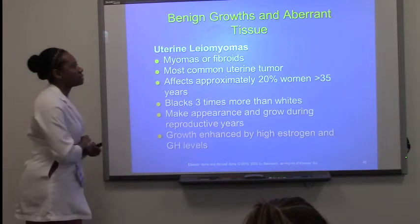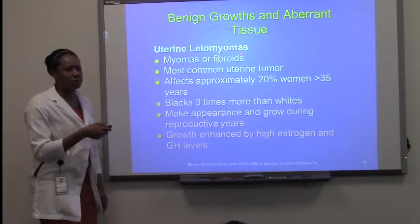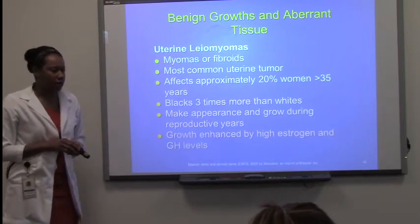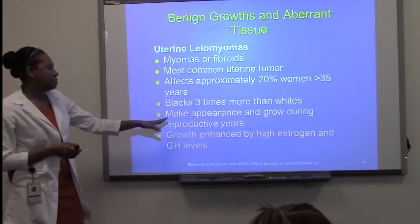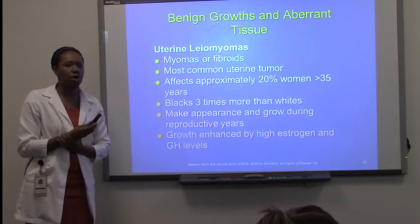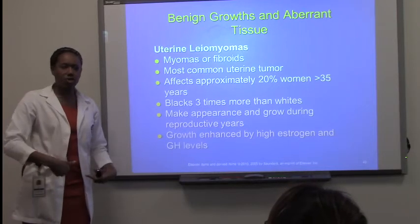Uterine leiomyomas — myomas, also commonly known as fibroids. This is the most common uterine tumor and is very common. They appear and grow during the reproductive years. Growth is enhanced by high estrogen and growth hormone levels. These are uterine tumors that grow inside the uterine wall.